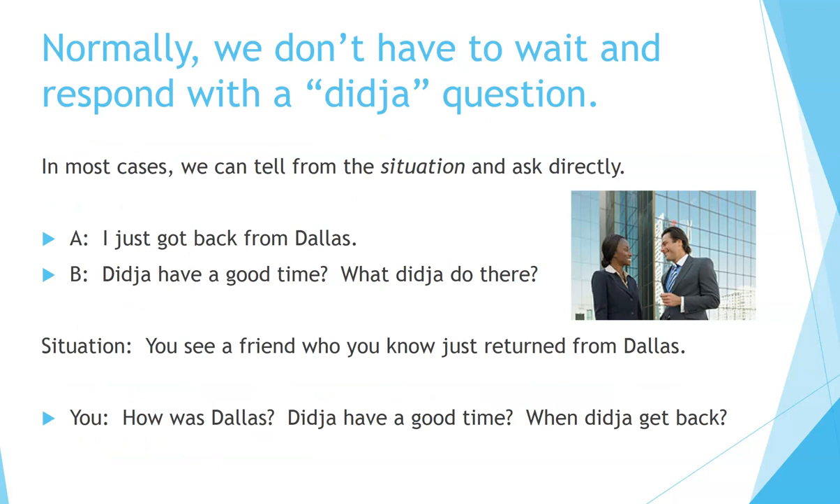Normally, we don't have to wait and respond with a 'did ya' question. In most cases, we can tell from the situation and ask directly. For example: 'I just got back from Dallas.' Response: 'Did you have a good time?' or 'What did you do there?' Sometimes you don't have to wait for the person to tell you what they did — you can see from the situation and ask directly. For example, if you see a friend who just returned from Dallas, you can say: 'How was Dallas? Did you have a good time? When did you get back?'